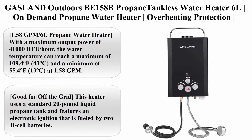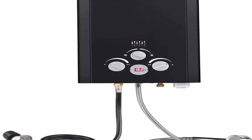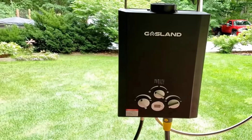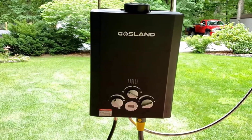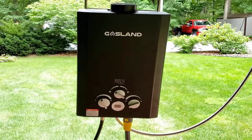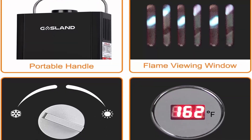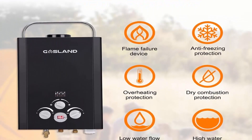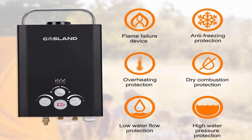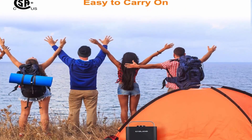Top 10: Gasland BE150AB propane tankless water heater, 6L on-demand propane, overheating protection, CSE certified, for camping, RV, cabin, barn, black. Offers 1.58 GPM with a maximum output power of 41,000 BTU/hr. Water temperature reaches a maximum of 109.4°F (43°C) and a minimum of 55.4°F (13°C) at 1.58 GPM. Low water pressure startup requires only 3.6 PSI.